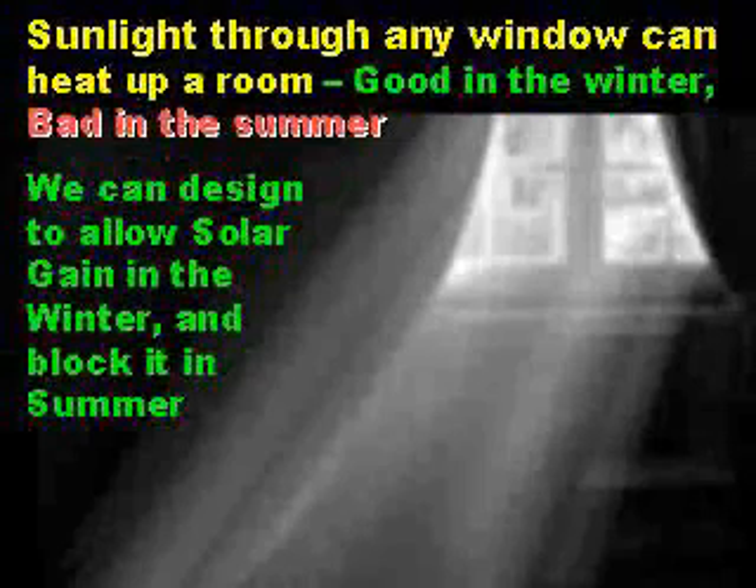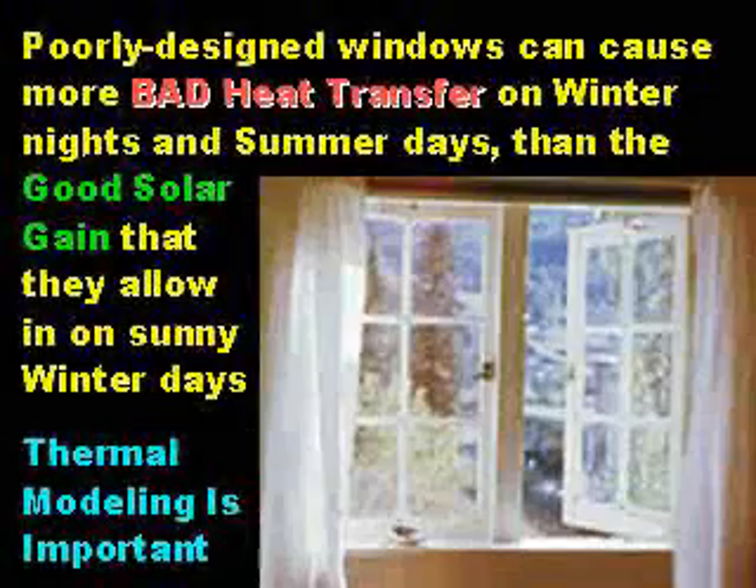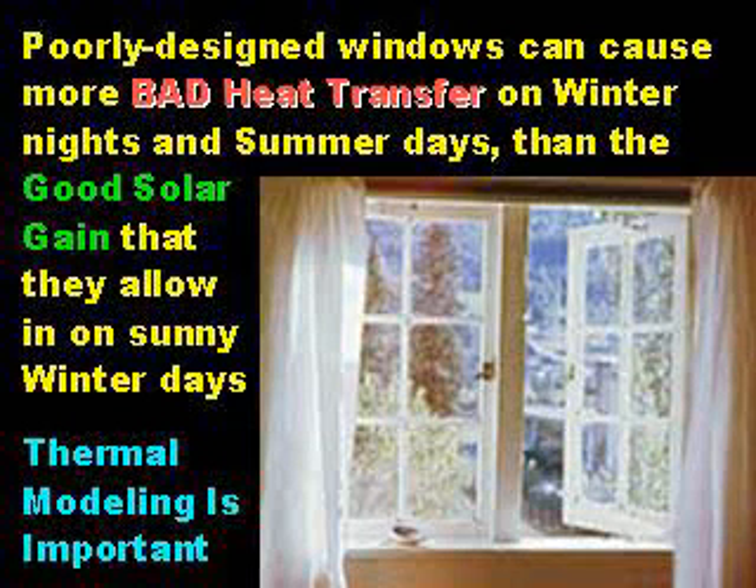Sunlight, through any window, can heat up a room. This is a good thing in the winter, but a bad thing in the summer. We can design to allow solar gain in the winter and block it in the summer. Poorly designed windows on most modern buildings can cause more bad heat transfer on winter nights and summer days than the good solar gain that they allow in on sunny winter days.